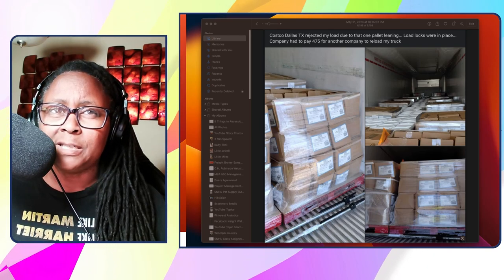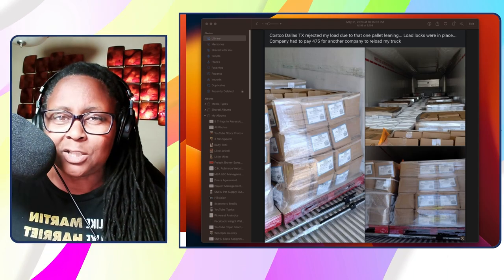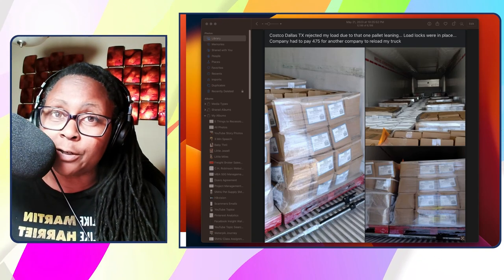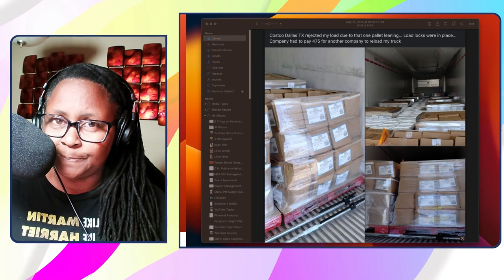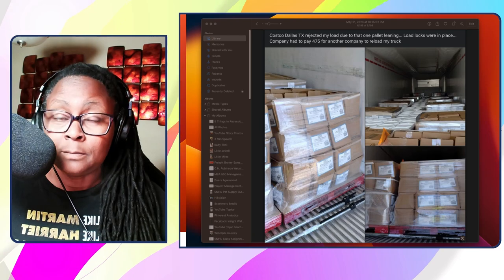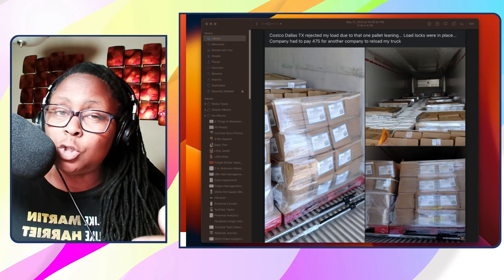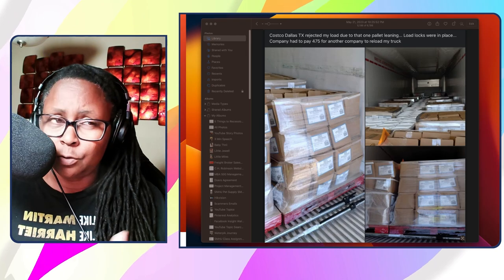The company had to pay $475 for another company to reload the truck. I bring this to your attention because some of you watching are looking into becoming owner-operators or you may already be one. This is something you may have to deal with. If you only have one trailer and you pull up to a receiver with damaged freight, that receiver may refuse the full load. You've got to get that load off your truck and go get another load — you don't want to roll around with this.